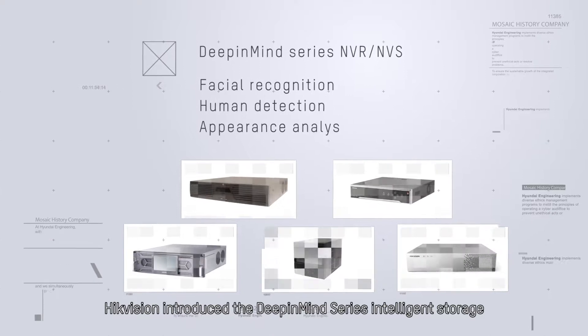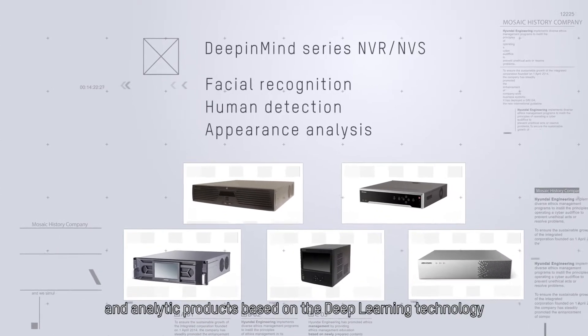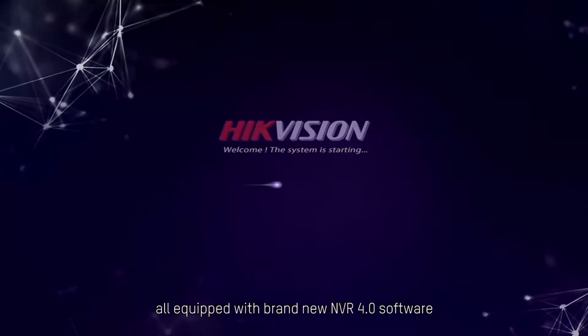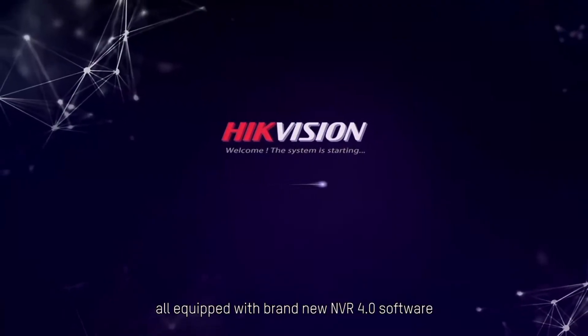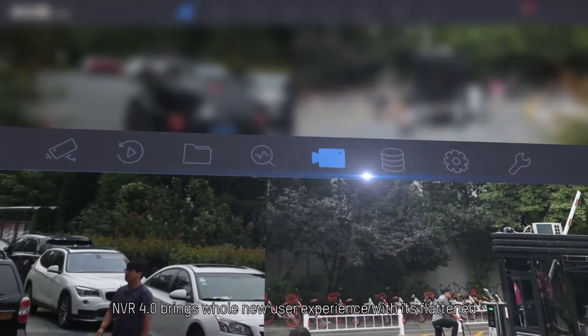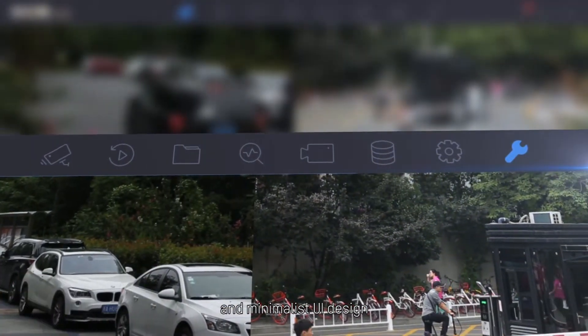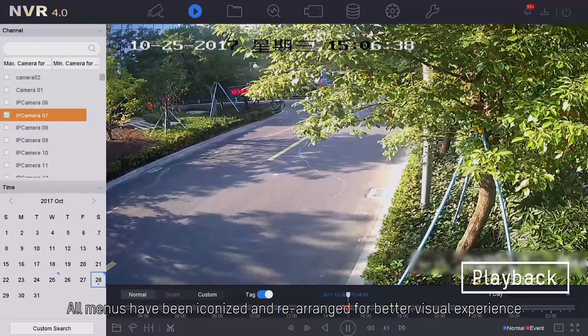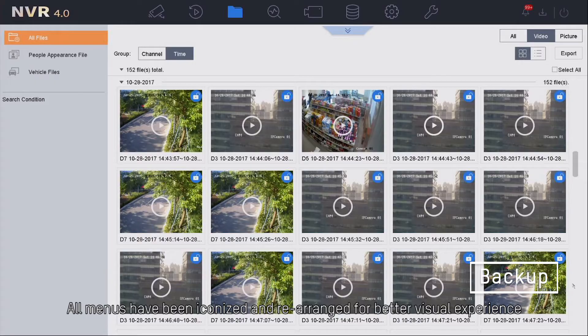With the rise of artificial intelligence, Hikvision introduced the Deep in Mind series — intelligent storage and analytic products based on deep learning technology. All are equipped with brand new iVMS 4.0 software, which brings a whole new user experience with its flattened and minimalist UI design. All menus have been iconized and rearranged for a better visual experience.